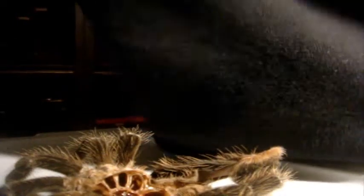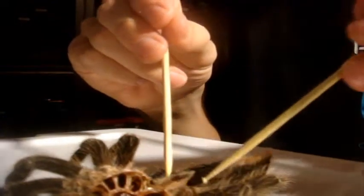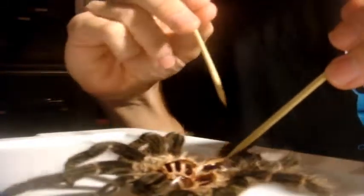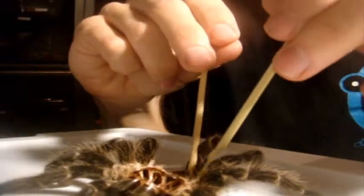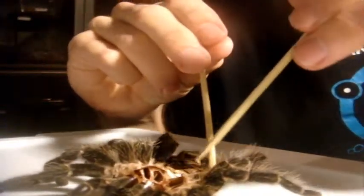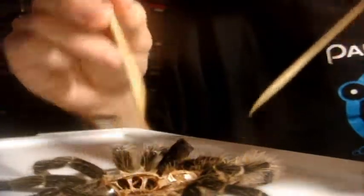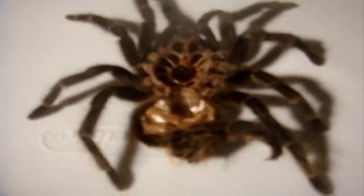Alright, so now I'm going to use some shish kebab skewers to open up the abdominal area, as I showed you in the other videos. Oh yeah, this molt came intact — perfect. And yeah, that's female. I'm hoping everyone can see this. There's the flap, right over here. So it's definitely confirmed female.